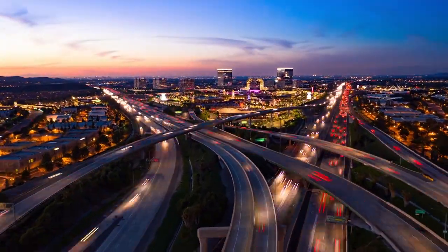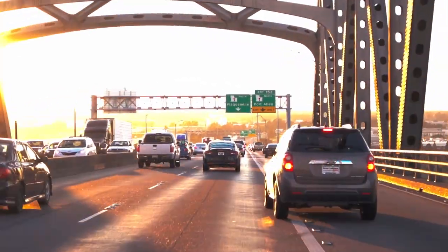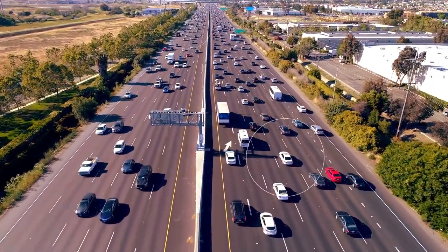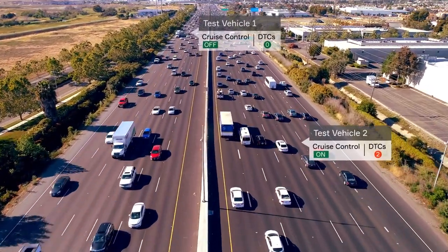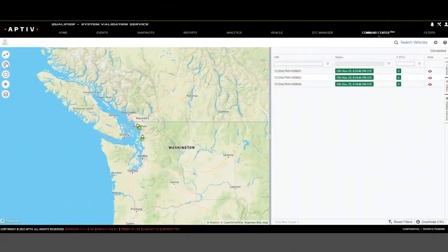If you have a large fleet of test vehicles, it can be hard to keep track of them all. If one of those vehicles has a problem, you might not know about it for hours or days. The Command Center feature for Active Connect Qualifier makes it easy to monitor your fleet's location and health in real time. It also provides immediate alerts when a vehicle experiences a DTC or a pre-configured event.